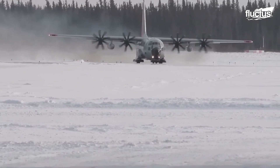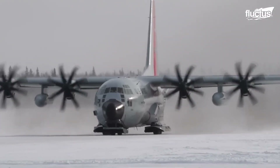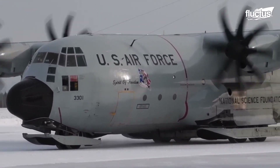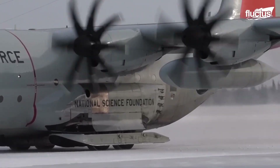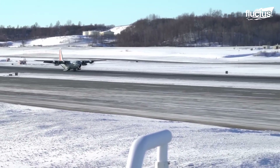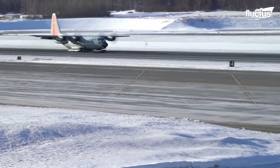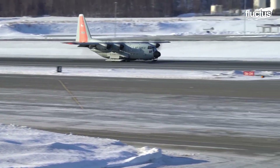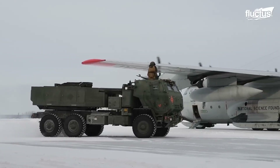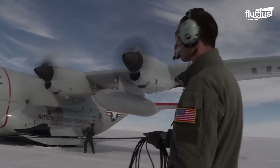The most distinctive feature of the LC-130 is the ski-equipped landing gear, which allows it to land safely on snow and ice. However, when needed, it can still land on conventional runways as well. The LC-130 is proof that no environment is too harsh for aircraft operation, providing proper precautions are taken.